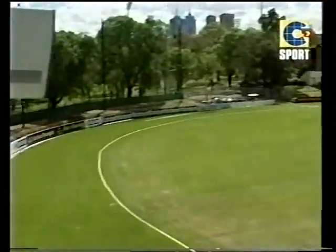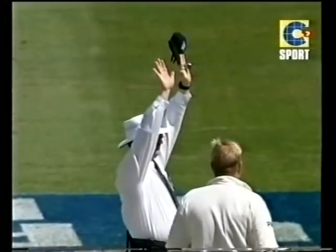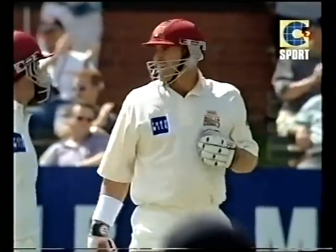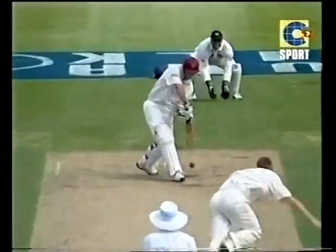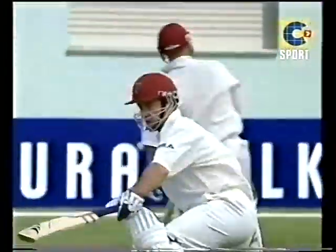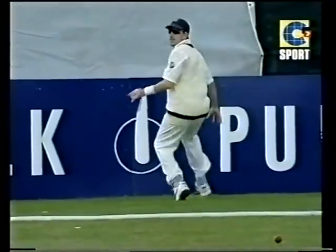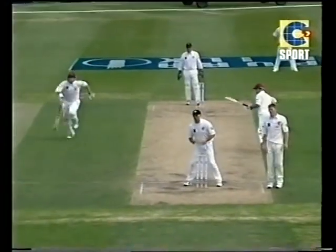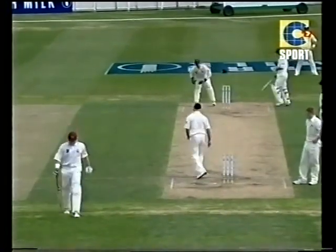Huge swipe straight over the top of mid on — that is a big hit for six, and that brings up his 50 in spectacular fashion. Just a little quick nod of the head. He goes through mid on superbly, straight along the ground — Fleming does the chasing; he won't beat the ball, but it's a good chase by Fleming. They'll come back for three; Hayden's coming quickly and got back easily in the end.